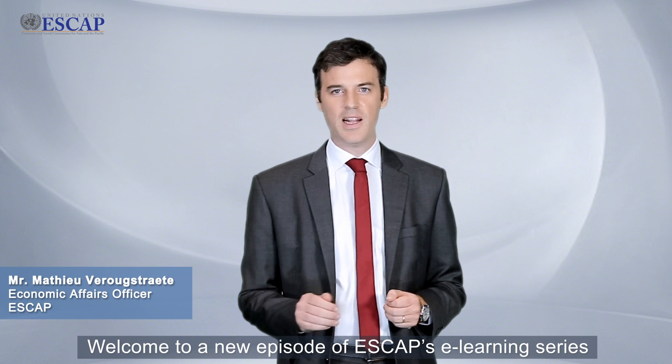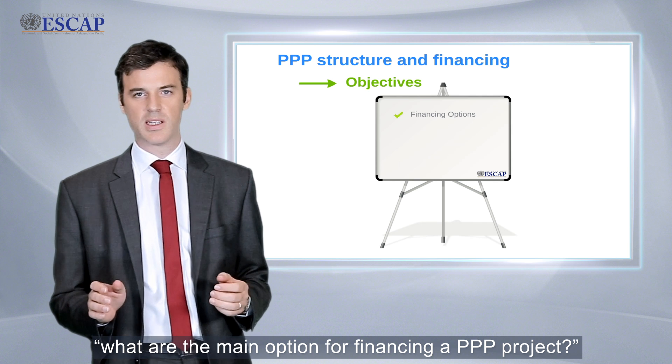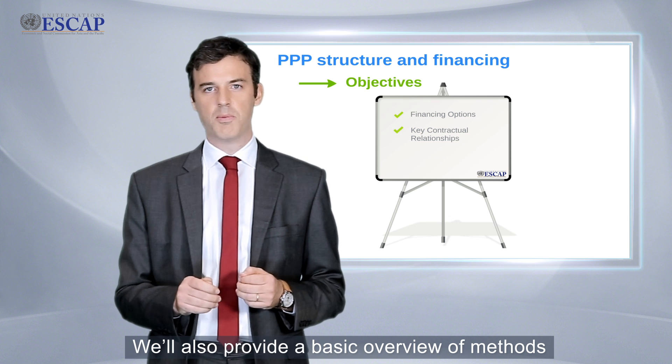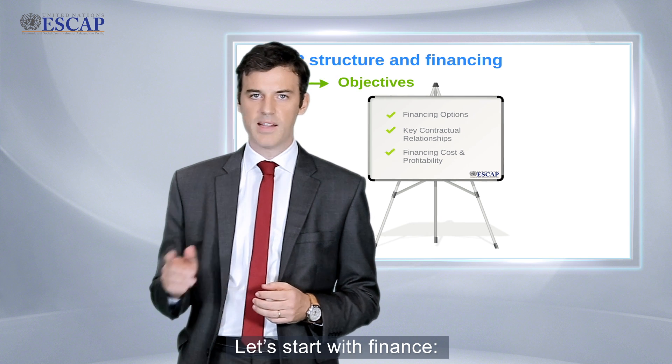Welcome to a new episode of ESCAP e-learning series on public-private partnership. In this module, we provide answers to questions like what are the main options for financing a PPP project, what are the key contractual relationships, and we also provide a basic overview of methods to assess PPP project financing costs and overall profitability. Let's start with finance.